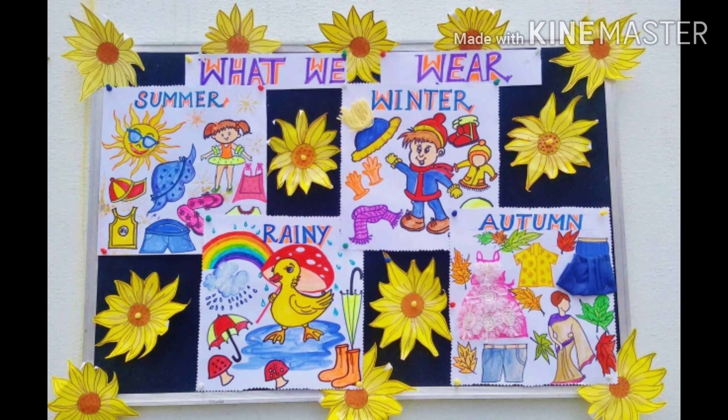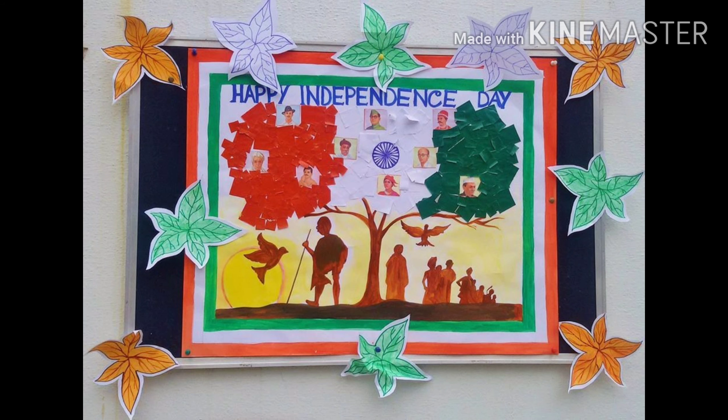These are the clothes we wear on seasons — like summer, rainy, and winter. And this was a Happy Independence Day chart made by my teacher.